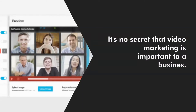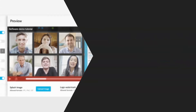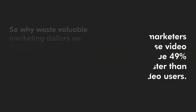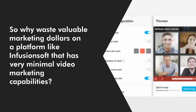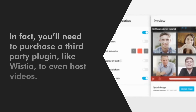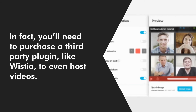It's no secret that video marketing is important to a business. After all, marketers who use video grow revenue 49% faster than non-video users. So why waste valuable marketing dollars on a platform like Infusionsoft that has very minimal video marketing capabilities? In fact, you'll need to purchase a third-party plugin like Wistia just to host videos.